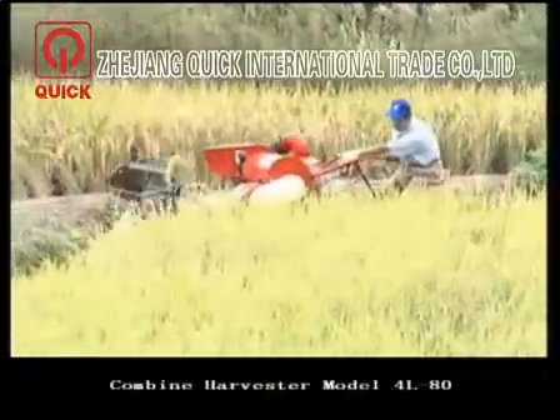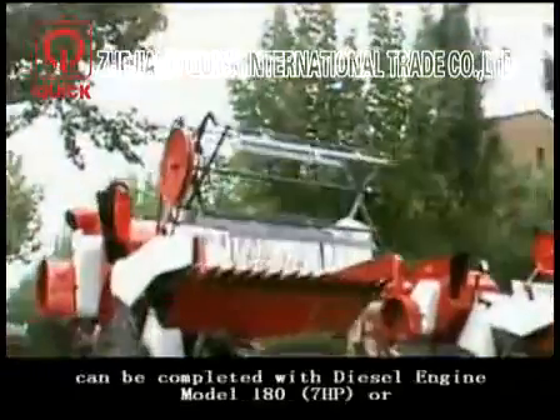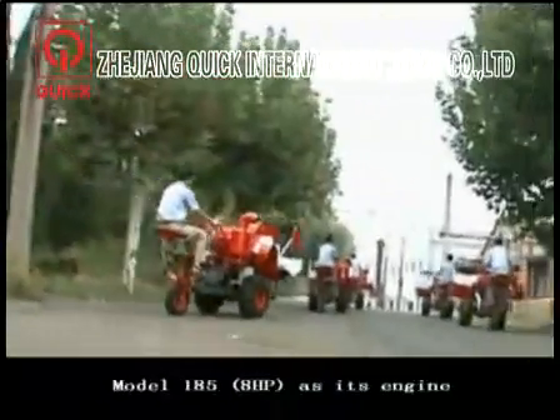The combined harvester model 1-80 can be paired with diesel engine model 180 or model 185 as its engine.